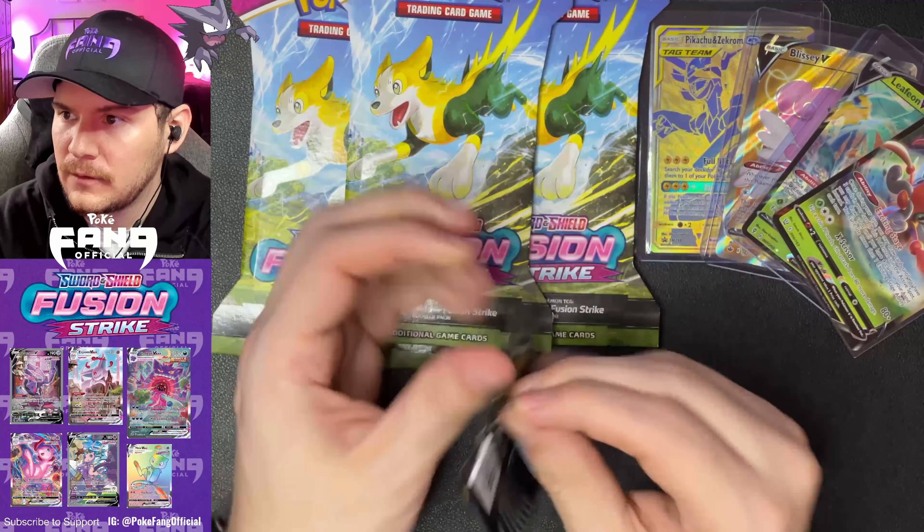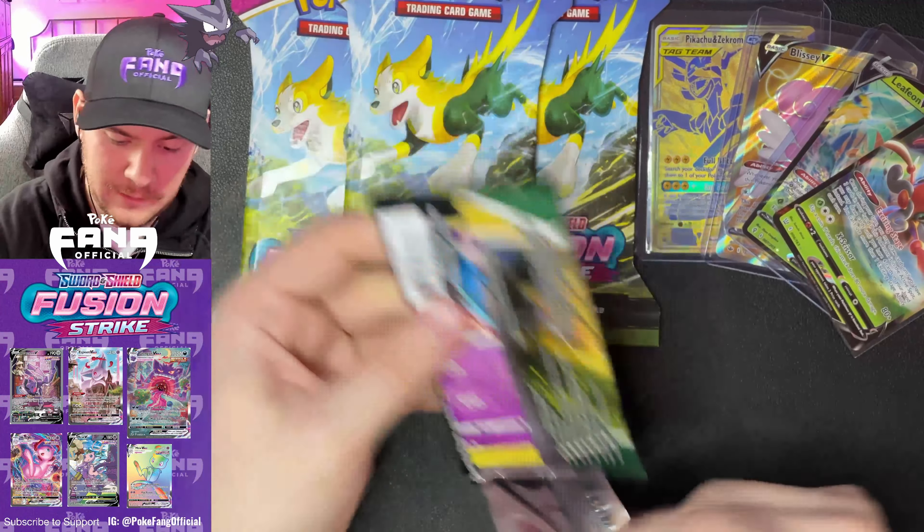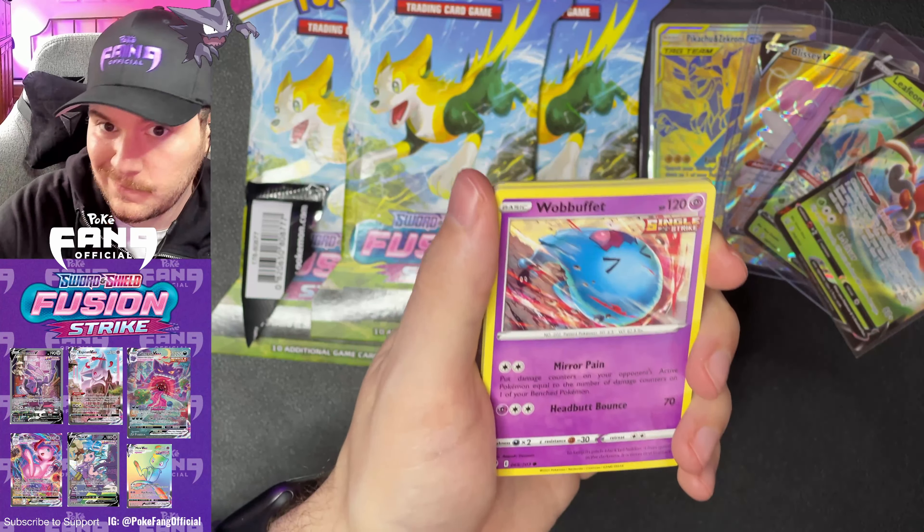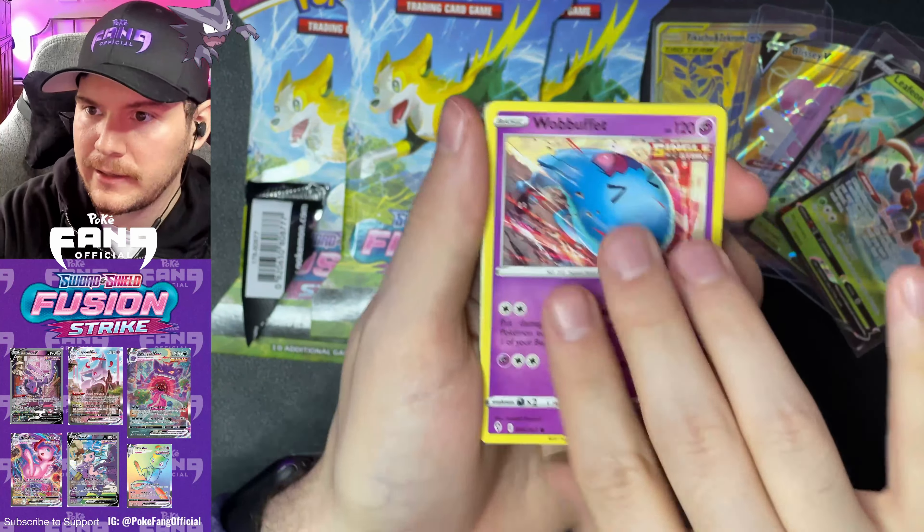We still have one pack left. Granted, the Pikachu and Zekrom came with the box, but it's a nice little line-up. In terms of whether or not it's worth it, I mean, it's always up to you guys to decide. Boba Fett, Rock and Roller, Rufflet, Dwebble, Nickit — which I always think is funny because isn't Nick the name of the fox in Zootopia? Time Pole Reverse and a Stoutland non-hollow rare. See, that was a non-hollow with a white card — can't trust anybody with these things.